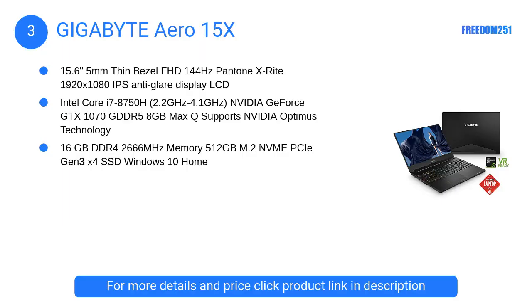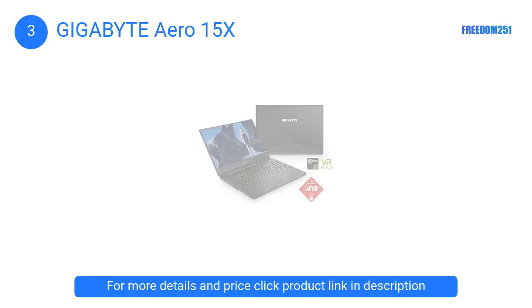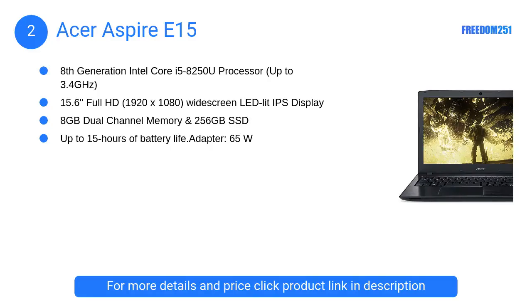At number 3, the Gigabyte Aero 15X. This laptop's graphics are powered by GTX 1070 8GB, which is a perfect graphics card. This GPU provides an immersive experience and high resolution gameplay. It is more than capable of handling 3D editing, simulation, and modeling.